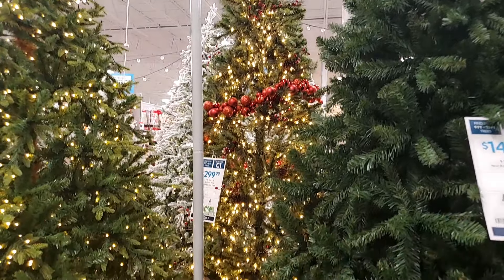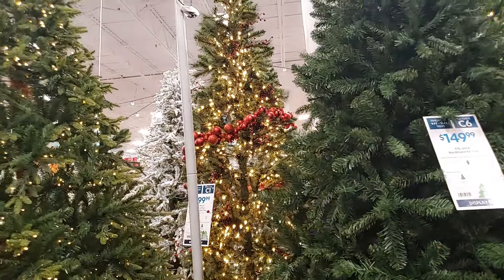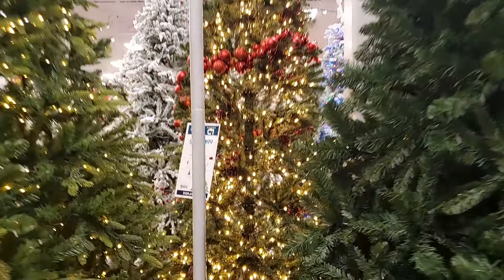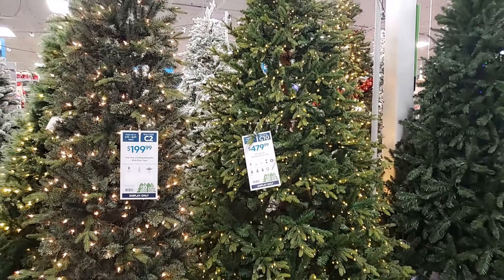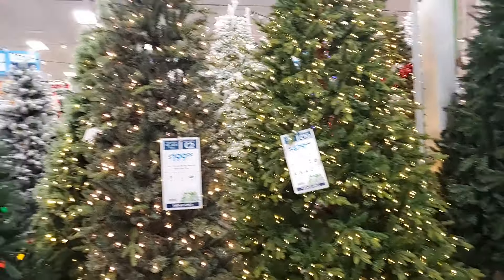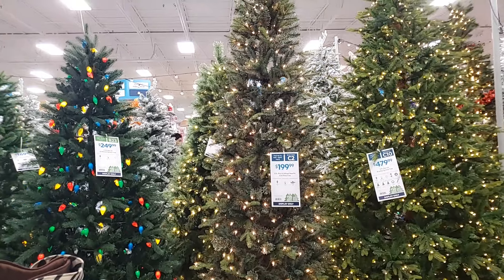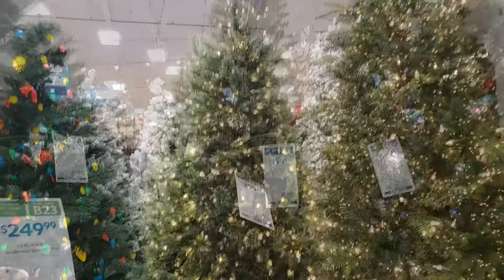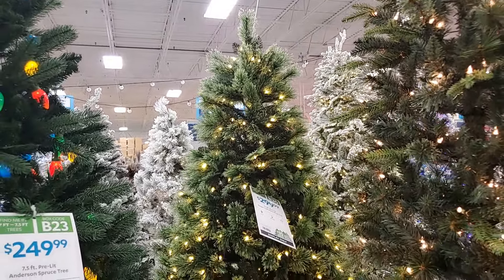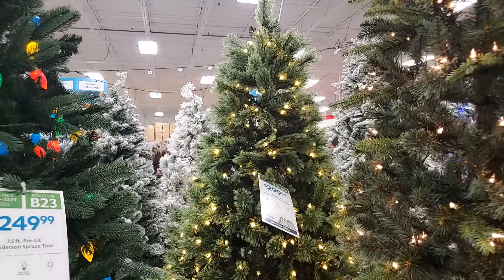This one here is $299.99 — it is a nine foot pre-lit Jackson pine with berries — it's got the little berries in there. I like this one — $479.99. It has a very realistic look — it is $479.99, a nine foot pre-lit Bradley Spruce. This one is a thinner lit mix needle nine foot slim pine tree — that's $199.99, very pretty, a slimmer tree. The one between the two trees here is a cashmere — they're lovely — $299.99, seven and a half foot pre-lit sugar cashmere pine tree.